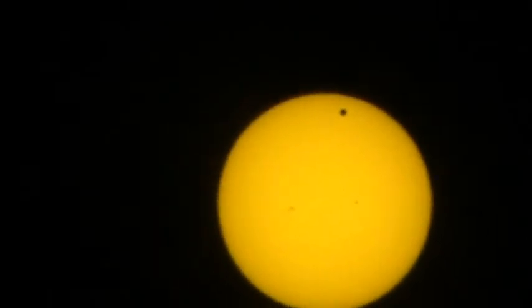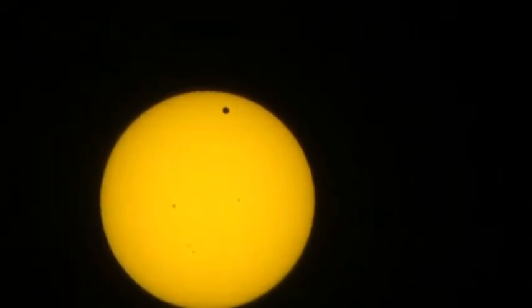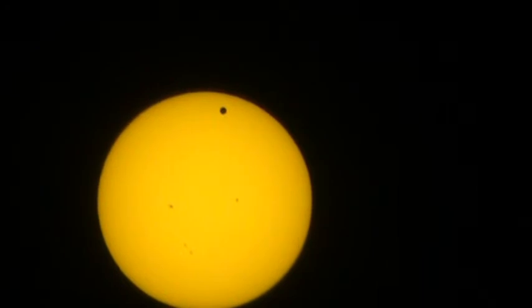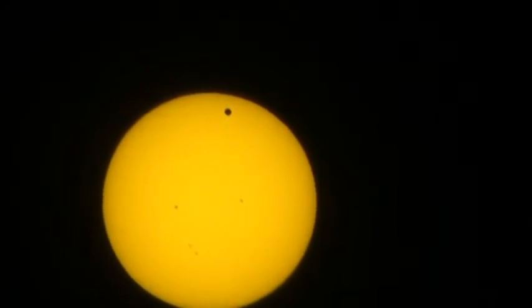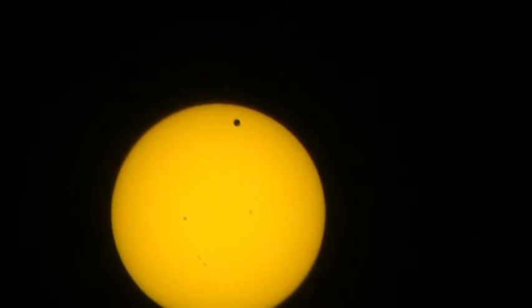And the little black dot is a thing that I like to call the planet Venus. As you can see, Venus is right there in front of the sun, which is a place that it isn't usually. It's usually somewhere very far away from being in front of the sun.